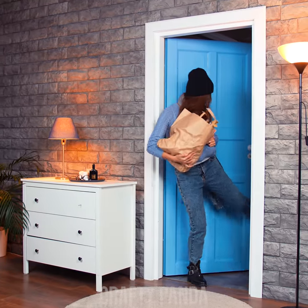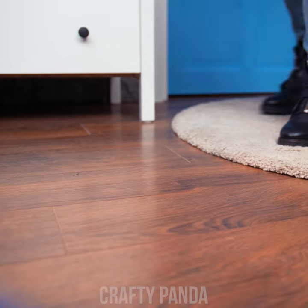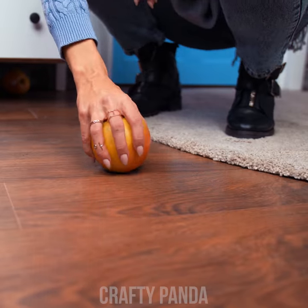Anna just came back from grocery shopping. With all that food in hand, I'm surprised she managed to get this far. Oops, spoke too soon! That was a clumsy entrance.